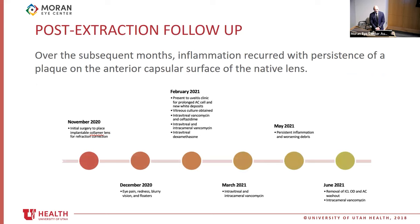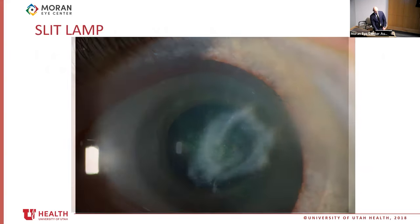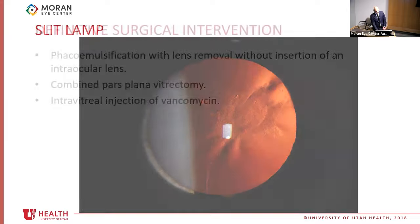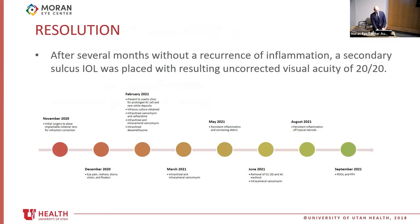Because of the persistent white deposits and recurring AC inflammation, he had to undergo an ICL extraction and anterior chamber washout, approximately six months after the original ICL surgery. Despite removal of the ICL, his inflammation recurred with persistence of the plaque now on the anterior capsular surface of the native lens. Finally, more definitive surgical intervention was performed with phacoemulsification — no IOL was placed at this time. He also had a pars plana vitrectomy and intravitreal injection of vancomycin. Eventually he did receive a secondary sulcus IOL, which led to uncorrected visual acuity of 20/20.